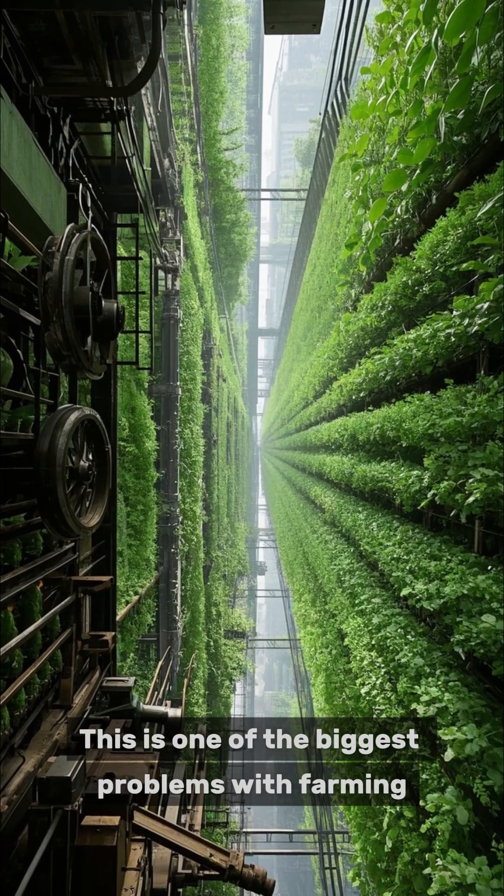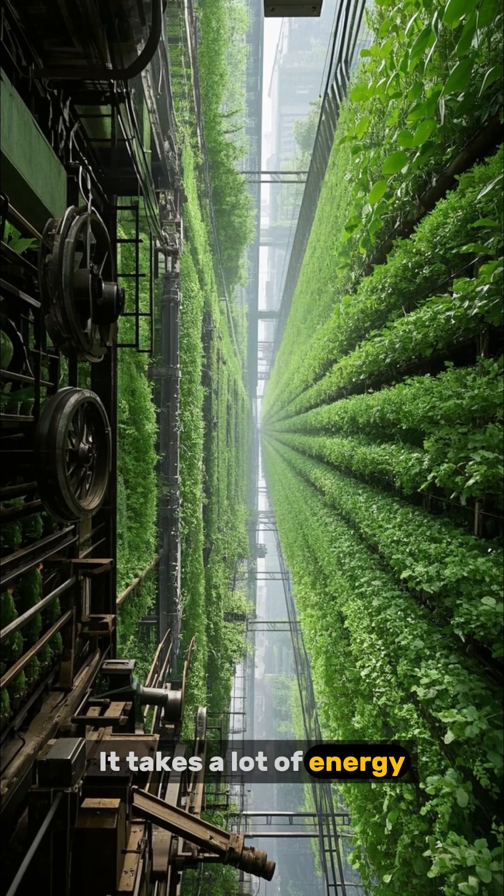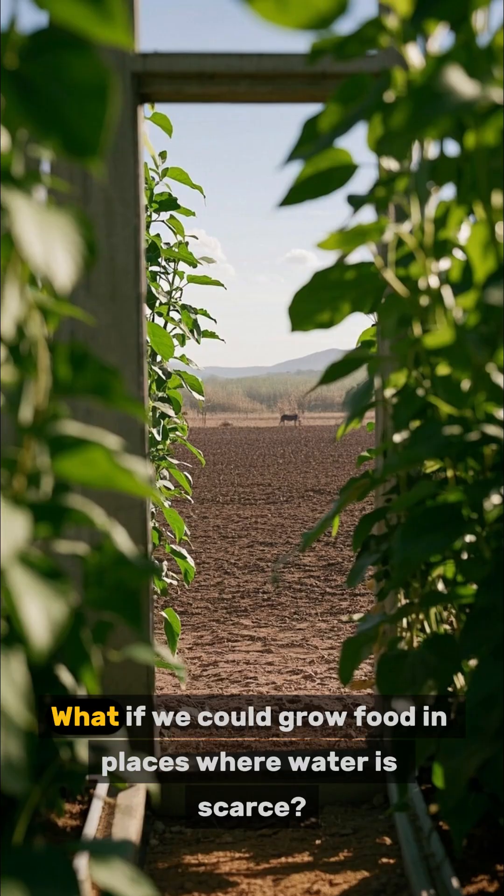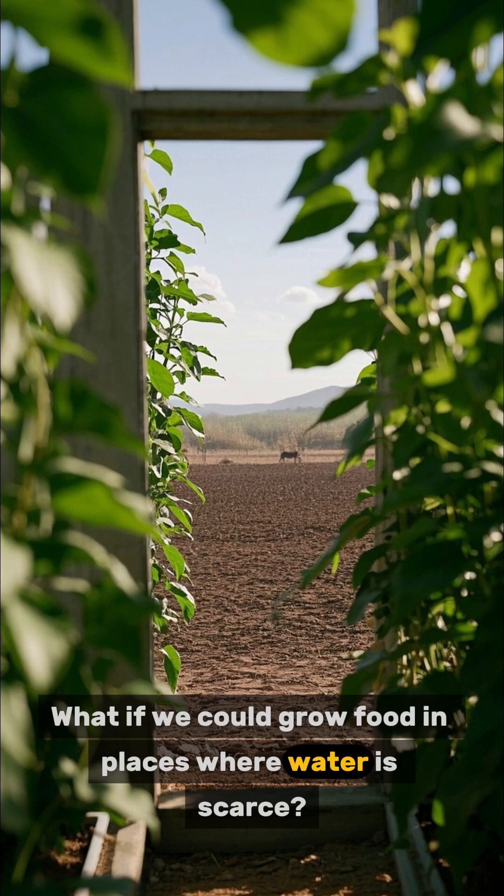This is one of the biggest problems with farming — it takes a lot of energy. But what if we could make farming more efficient? What if we could grow food in places where water is scarce?